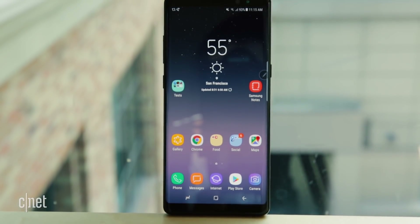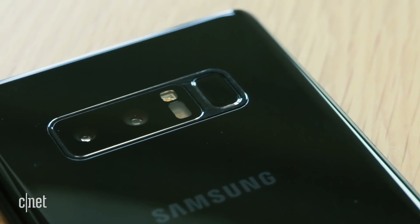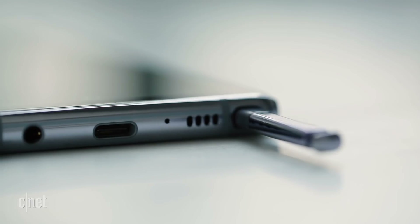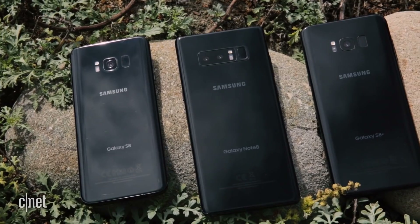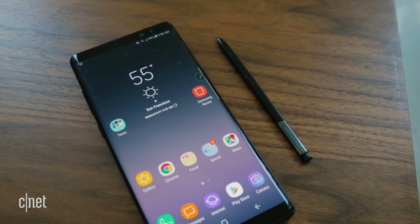The Galaxy Note 8 is Samsung's most feature-packed phone and its first phone ever to have two cameras on the back. That, plus the S Pen stylus tucked into the phone, give power users a distinct advantage over phones like the Galaxy S8. But it's also Samsung's most expensive phone. Is it worth shelling out for this instead of the Galaxy S8 or S8+, the LG V30, or the next iPhone or Google Pixel? Well, that's what we're here to find out, starting with these two cameras on the back.